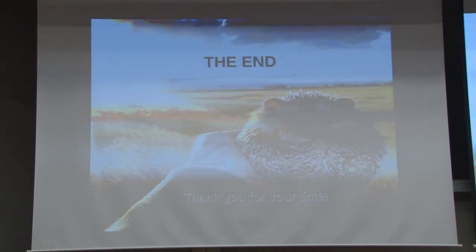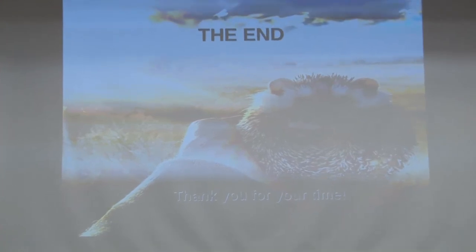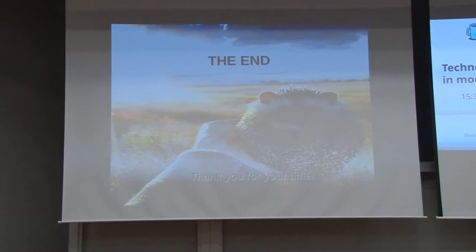So, the final thoughts: programmers, when you're creating your code, please think of the guys that will be using your code 20, 30 years from now. Please think of them. Thank you.